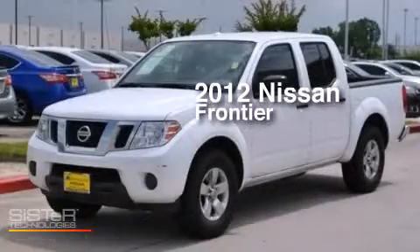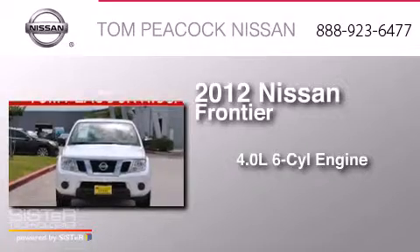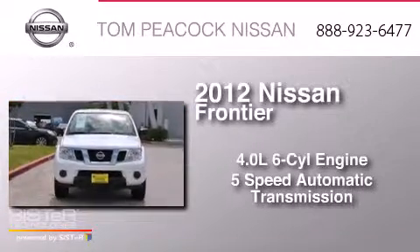This is a 2012 Nissan Frontier. It has a 4.0-liter six-cylinder engine and a five-speed automatic transmission.